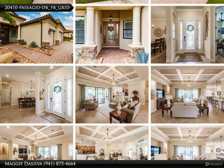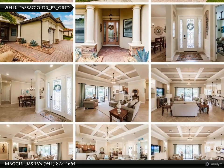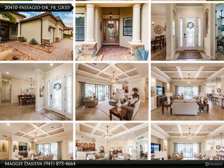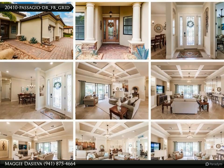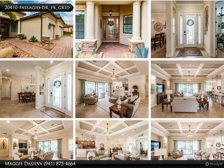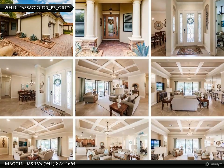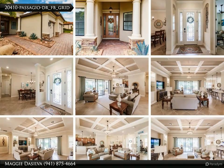An all-encompassing community lifestyle — Grand Paradiso caters to every nuance of your lifestyle. Traverse walking and biking trails amidst lakes and nature's embrace. Engage in social and recreational activities at the resort-style pool, hot tub, and impressive clubhouse. Explore state-of-the-art fitness centers, wellness facilities, and an array of sports courts. Attend delightful neighborhood events — all with no additional membership fee required.